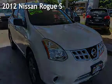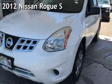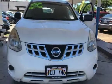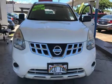Presenting a pre-owned 2012 Nissan Rogue S. This four-door wagon has a four-cylinder, 2.5-liter i4 engine, with front-wheel drive, and an automatic transmission.